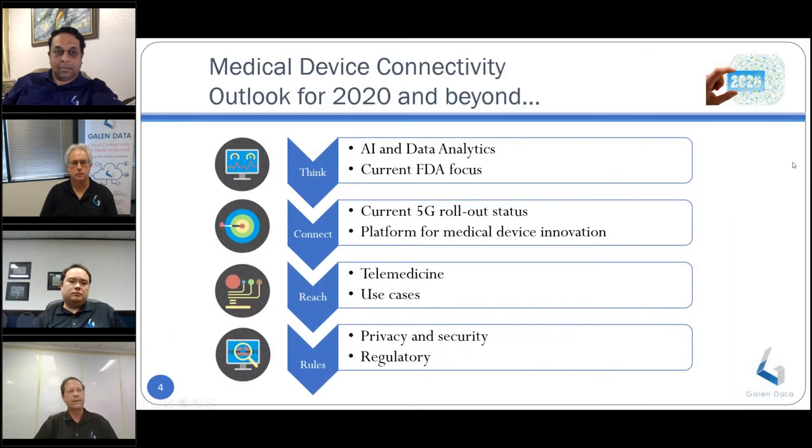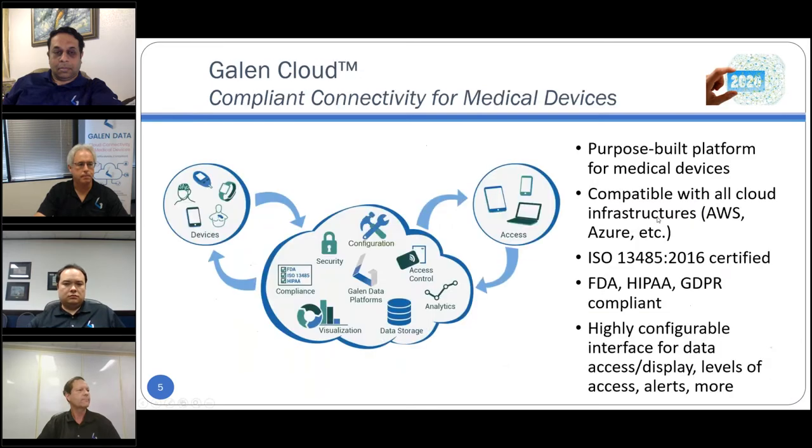We've got a lot of ground to cover today. The first trend is Think — how AI and data analytics are affecting medical device development and rollout. Then we'll transition to Connect — how 5G connectivity is shaping the landscape. We'll then talk about Reach — how telemedicine is affecting the landscape. And finally, Rules — privacy, security, and regulatory. I'd like to turn things over to Chris to briefly overview who Galen Data is and what the Galen Cloud is.